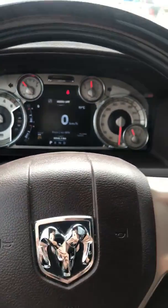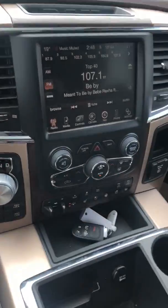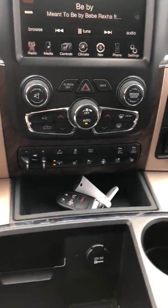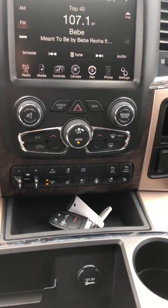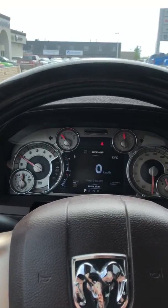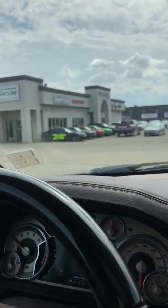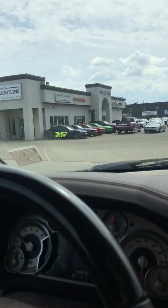This truck only has 68,000 kilometers on it and is ready for you to go. If you want to come down and take a test drive in this EcoDiesel Longhorn, give Katie a call at 780-998-0900 and come down to Straight Line Chrysler.